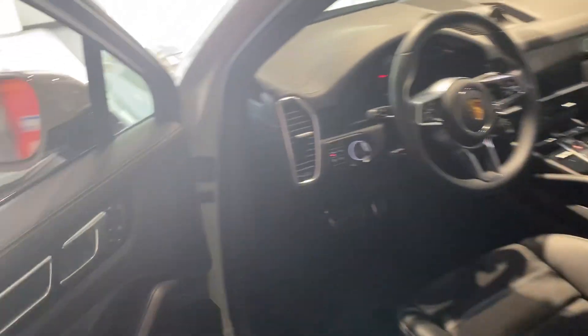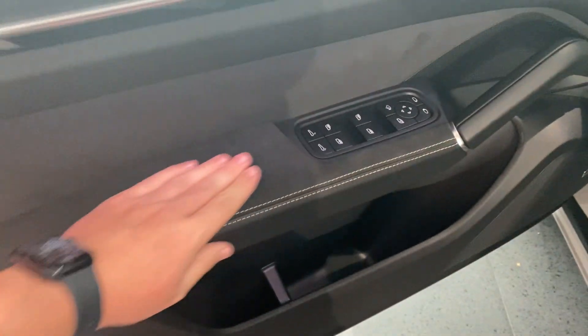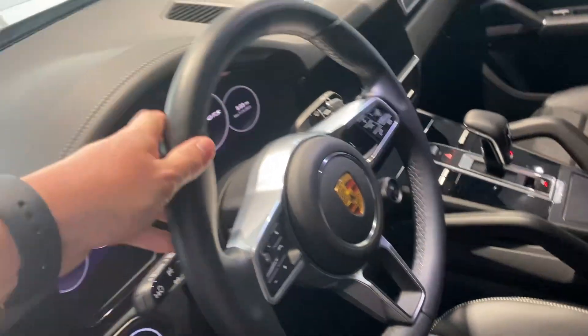And then, of course, the driver compartment. Do have the Alcantara, which they've now changed to Sport Tech — calling it Sport Tech instead of Alcantara. And on the steering wheel, it's a full leather steering wheel as well.